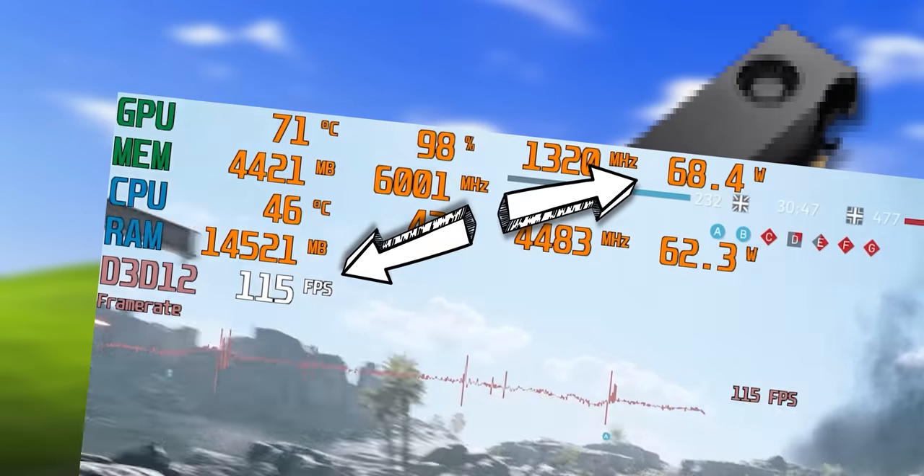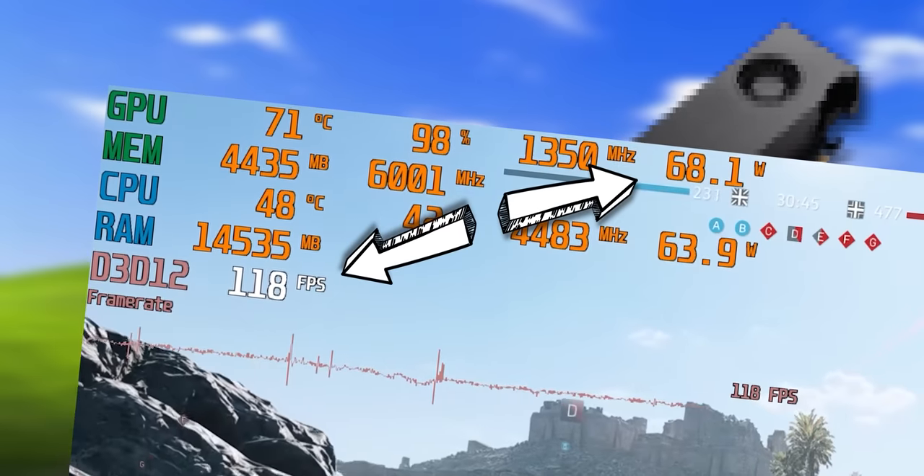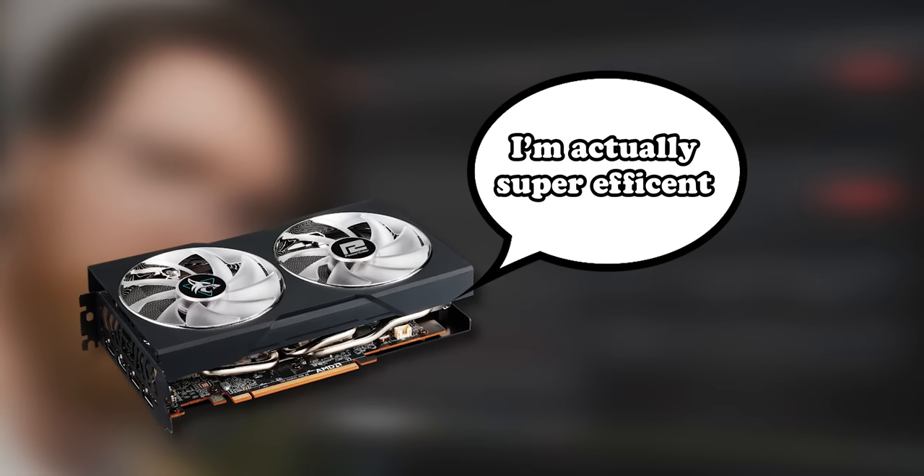In today's video, I'm going to try and beat the most efficient graphics card on the market by clumsily tweaking a less efficient graphics card.